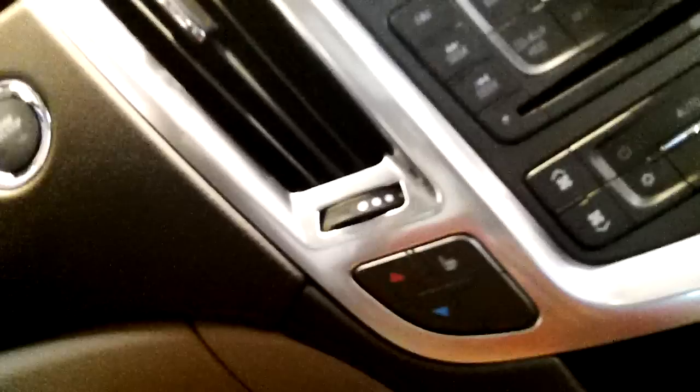This one has keyless startup — nice push button. Use your rear head controls too.